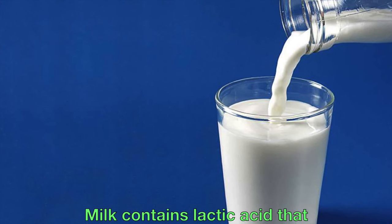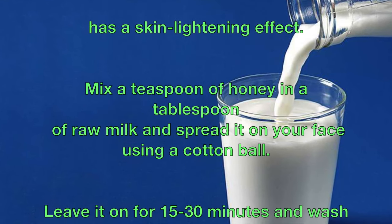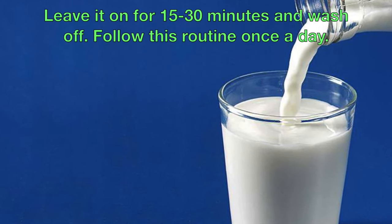Milk contains lactic acid that has a skin lightening effect. Mix a teaspoon of honey in a tablespoon of raw milk and spread it on your face using a cotton ball. Leave it on for 15 to 30 minutes and wash off. Follow this routine once a day.